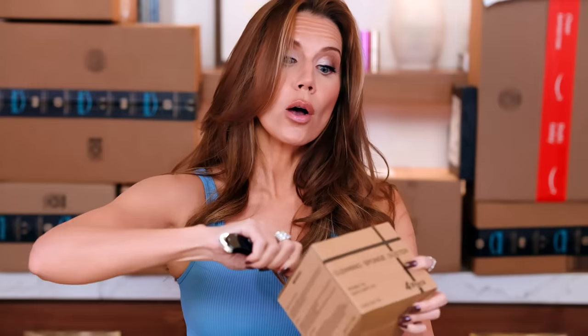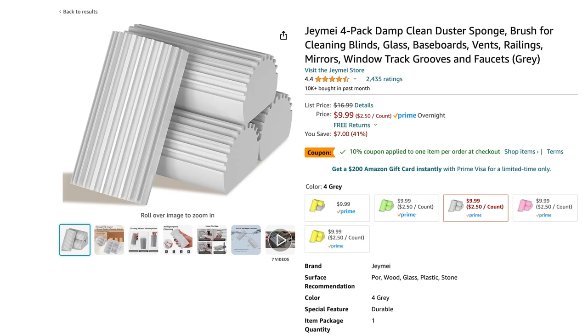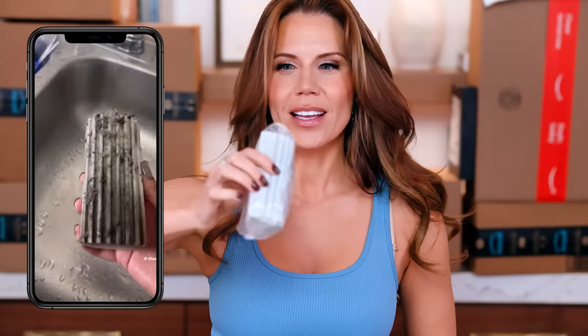Cleaning sponge duster! I don't know how this got recommended to me, but it did. I was watching a video of someone cleaning their blinds and dust boards with this, and I was like, I need that for my house — I can't stand dust, I want things to be tidy. And she was washing it at the sink and it looked brand new. So obviously this is necessary. I got a four-pack.